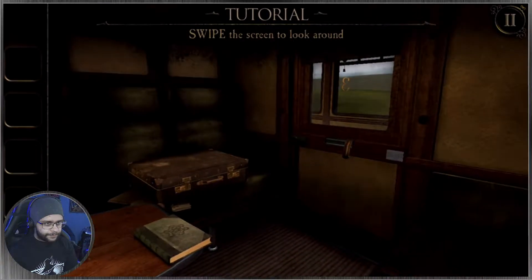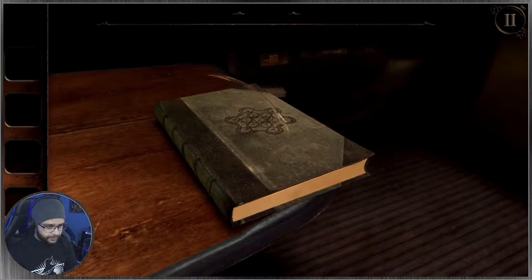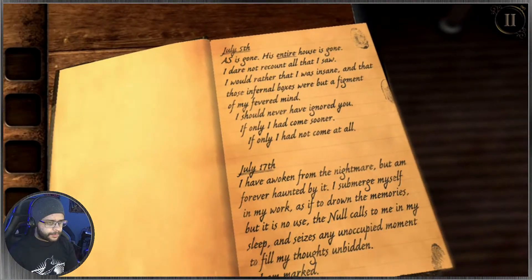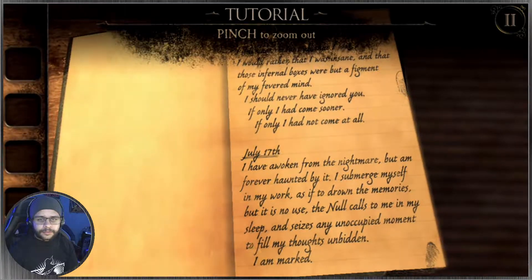Randomly I'm on a train now. It says swipe screen to look around — and indeed I am on a train. There's a book, let's take a look. So instantly I've got a tutorial. July 5th: AS is gone, his entire house is gone. AS was the character or person who we never get to meet, who I think created all the puzzles in the first two games. And obviously his house is what's been destroyed by this weird monster thing. Pinch to zoom out.